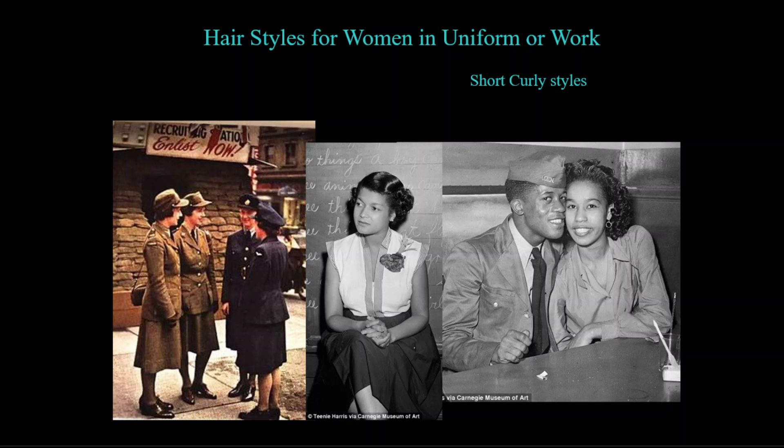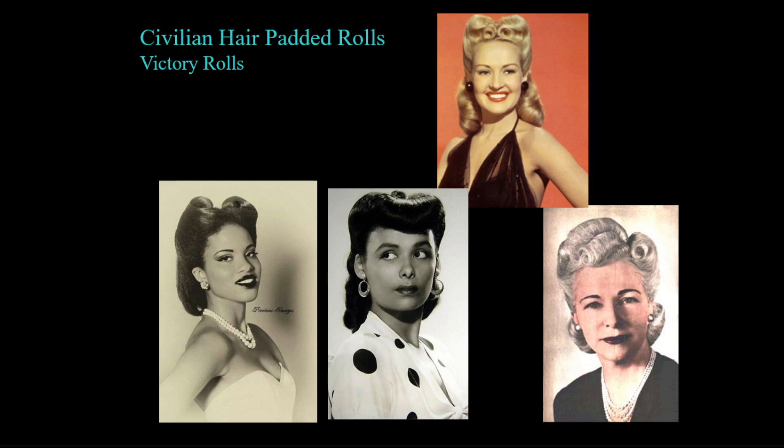Many women worked in jobs or conditions that required hairstyles above the collar and cut their hair to frame the face. The most signature style of the 1940s is victory rolls, which styled longer hair into upswept rolls — one way to augment shorter hair or replace treatments that had become too expensive or time-consuming.